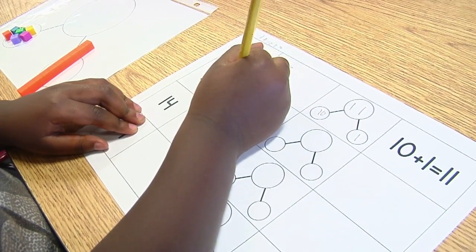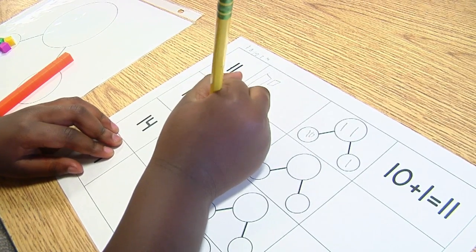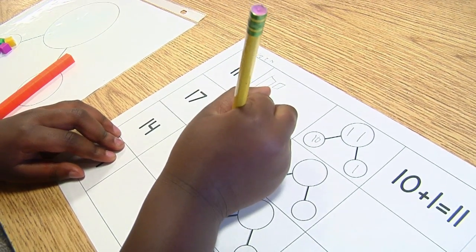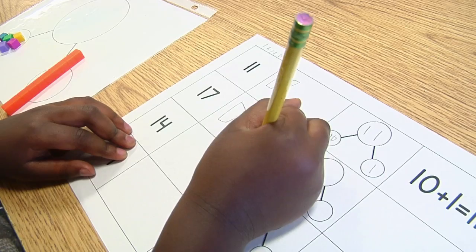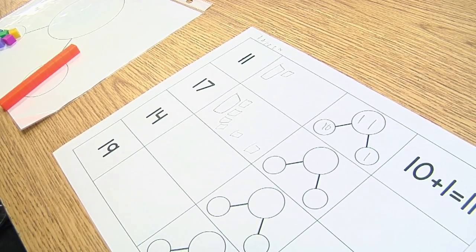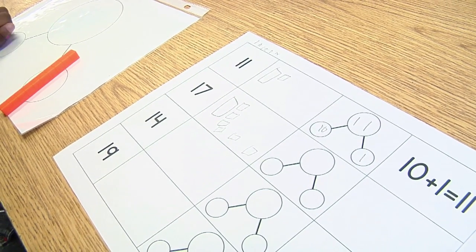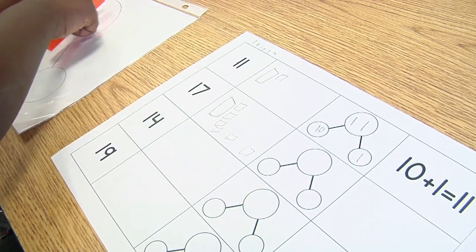I'd like you to build it first. One, two, three, four, five, six. Can you read this for me? Can you tell me what you did? Six. Done. Yeah. You get 17. Okay. You're writing the number five.